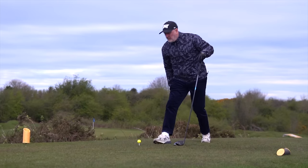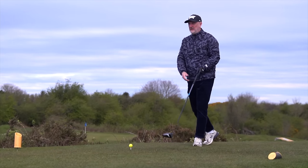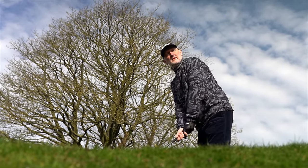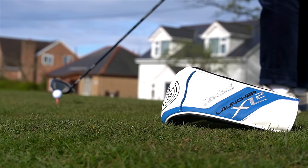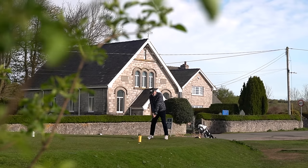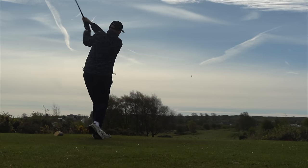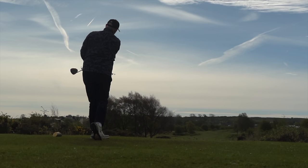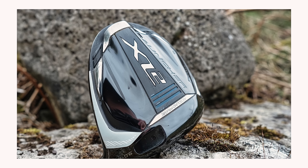Number one: this driver contains unique technology that you won't find in other more expensive drivers. The last thing I need is someone thinking outside the box.